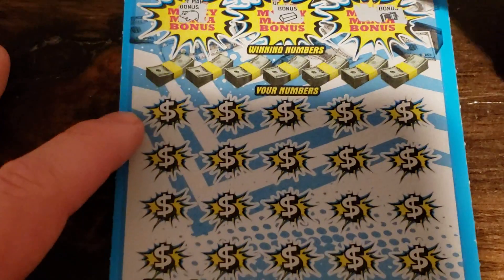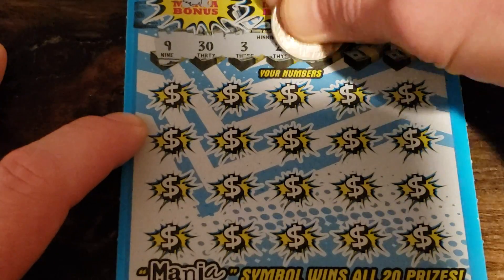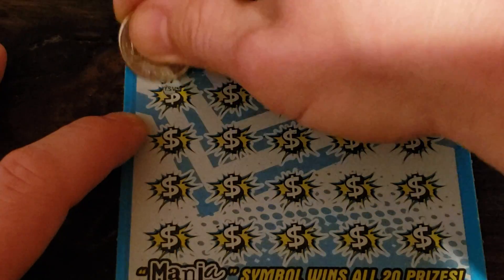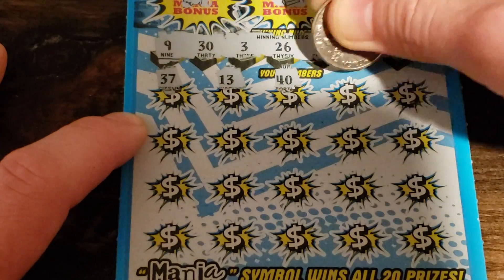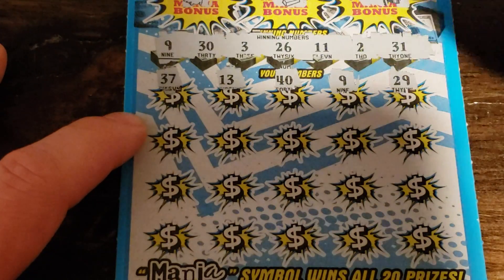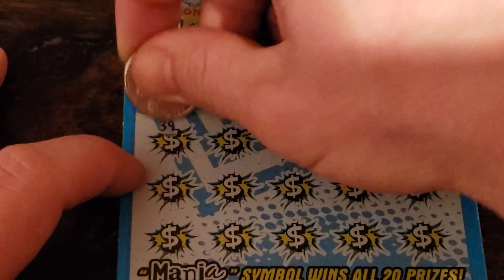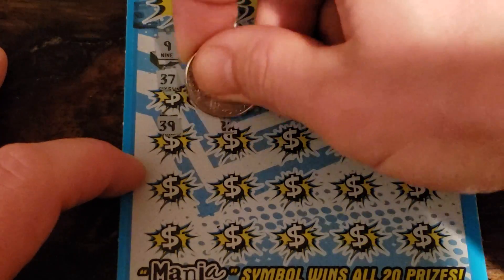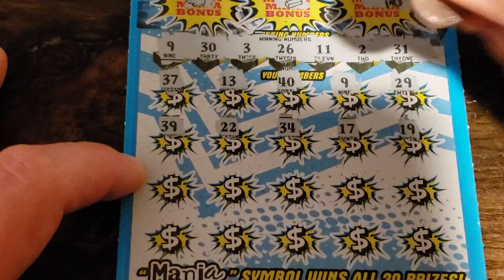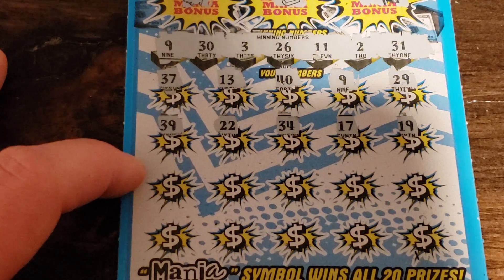No bonus there. Come down here, see what numbers we need — 9, 30, 3, 26, 11, 2, and 31. Hey, look at that — we got a 9! All right — 37, 13, 40 — we got the 9. 29 — another match maybe. Another match would be good — 22, 39, 22, 34, 17, and 19.